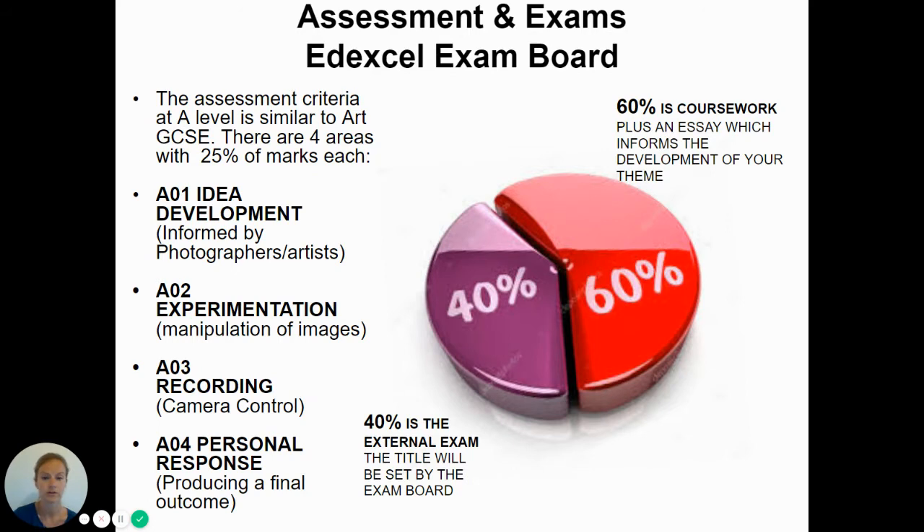Genres also include advertising, and you'd be producing photographs for all of these, then choosing your own theme to work around. That can incorporate all of the genres or focus on one, for example fashion photography. The 60% coursework takes you up to the end of the autumn term in Year 13, and then the 40% exam uses a theme set by the exam board — you follow the same structure as the coursework, but produce work under exam conditions over 15 hours, usually across three days.